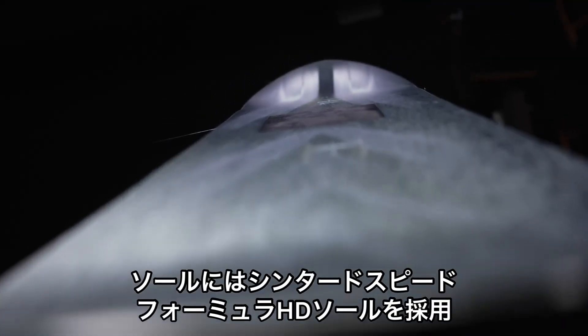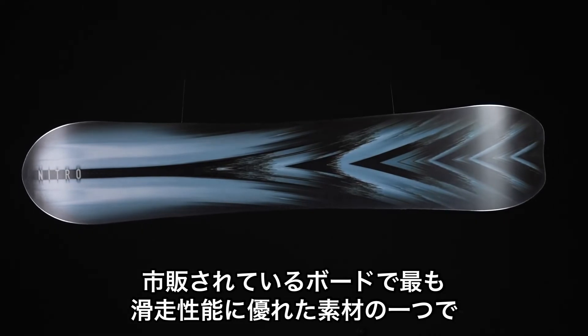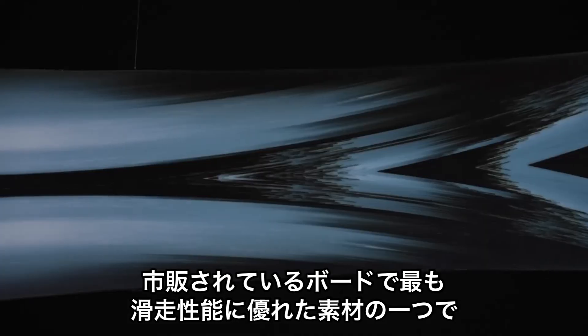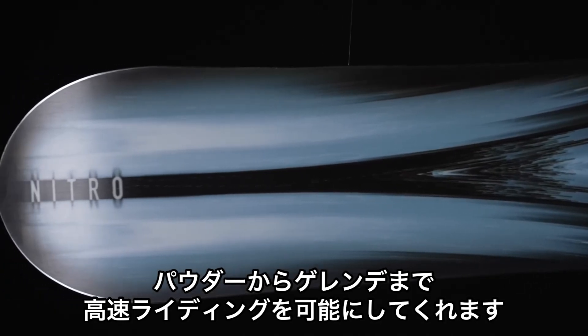It also comes with our sintered speed formula HD base — one of the fastest bases on the market — and this is what you're going to need for hauling through the pow and going faster than all your friends at the resort.